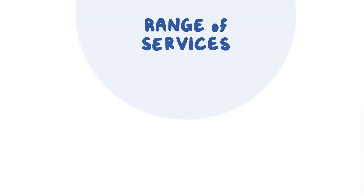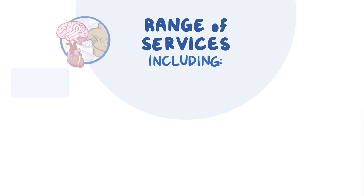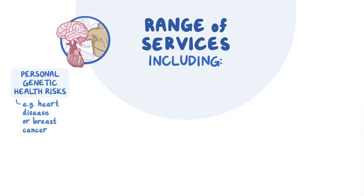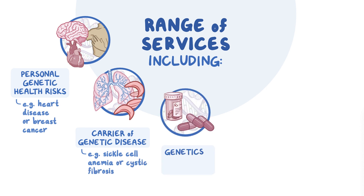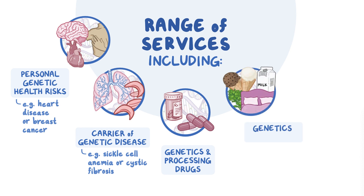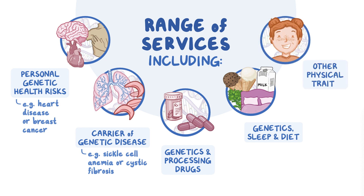Consumers can choose from a broad range of services offered through DTC, including learning about personal genetic health risks like their risk for developing certain forms of heart disease or breast cancer, learning if they're a carrier of an inherited genetic disease like sickle cell anemia or cystic fibrosis, finding out how their genetics can impact how they process certain drugs, discovering how genetics plays a role in things like sleep and diet, and obtaining information about other physical traits.